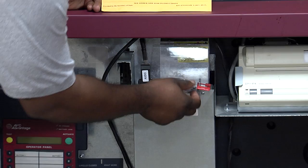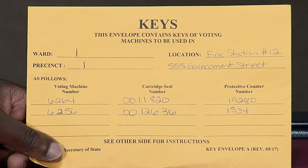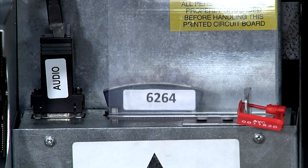Compare the red protective seal number for the clear plastic cover over the blue results cartridge with the cartridge seal numbers found on key envelope A. Make sure this is verified for each machine. If these numbers do not match or a seal has been broken, call the clerk's office immediately.